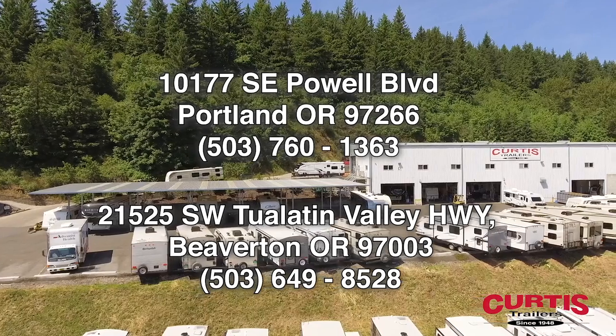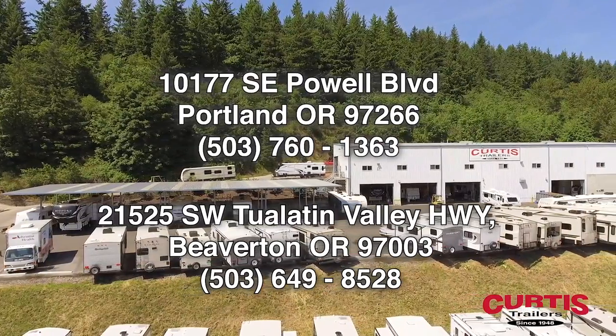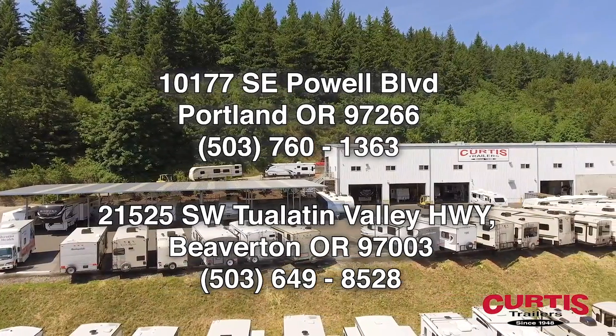Check out the Cougar Half-Ton 29RL-SWE today at Curtis Trailers, where our business has been your vacation since 1948.